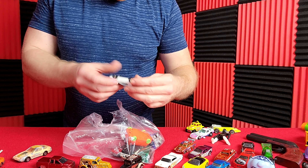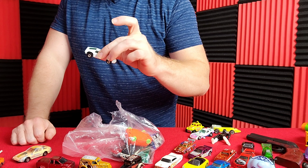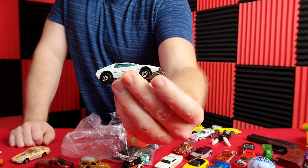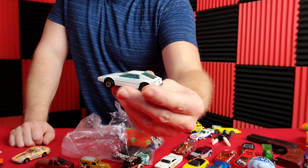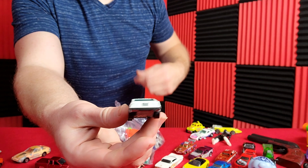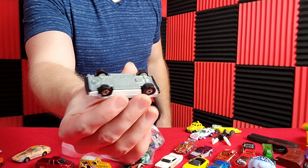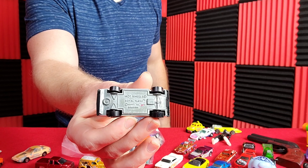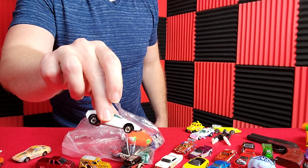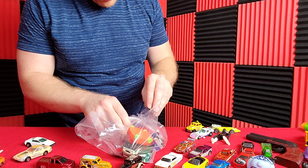We got another vintage Hot Wheels — 1978 Royal Flash. I don't have the white one, but I do now. I got the brown one before, looks like a copper. How plain is that though — nothing on it, it's just a white car. You can tell by the bottom it's definitely a lot older. Black wall — that is a very nice find. This bag's just full of goodies.